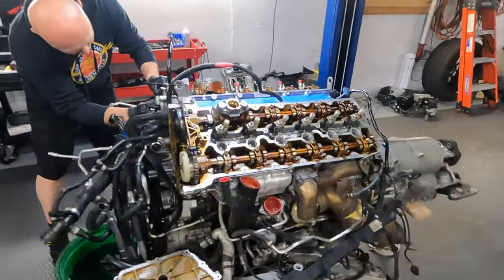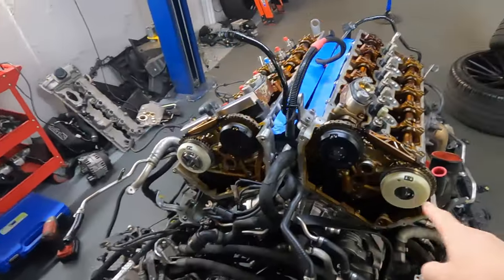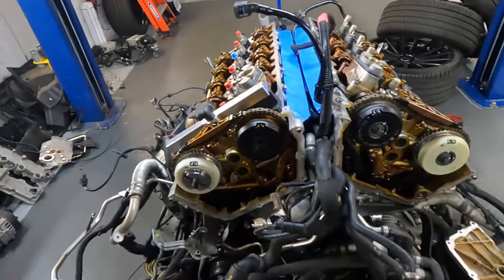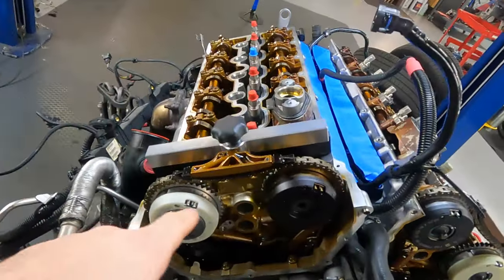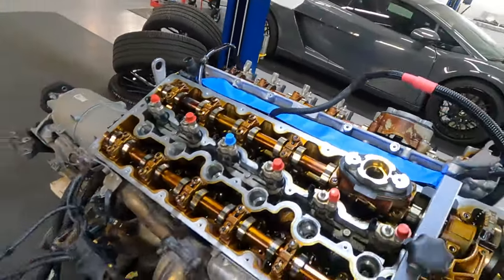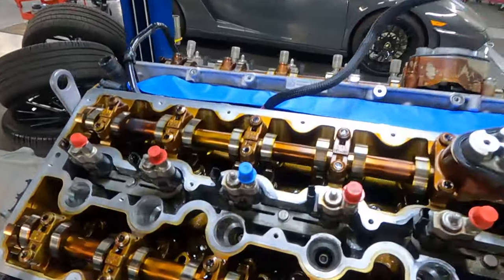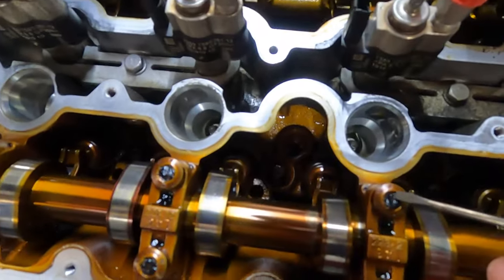You can see guys, Alex is already working. This side is done - the new cam adjuster is right there. Now he continues work on this side. By the way, we can see what a 40,000-mile engine looks like, and we've already cleaned this engine.